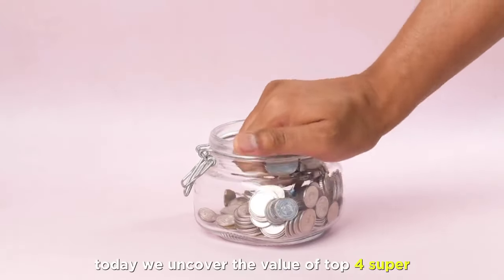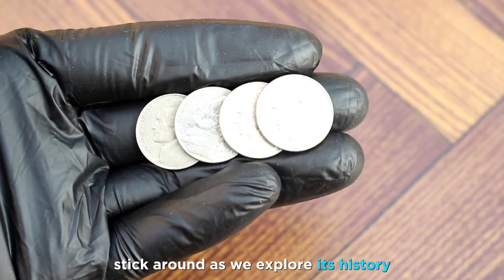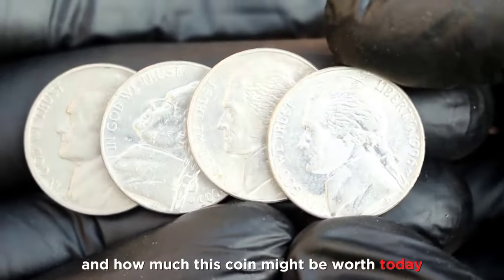Welcome back. Today, we'll uncover the value of top four super rare Jefferson nickel coins. Stick around as we explore its history, unique features, and how much this coin might be worth today. Let's get started.